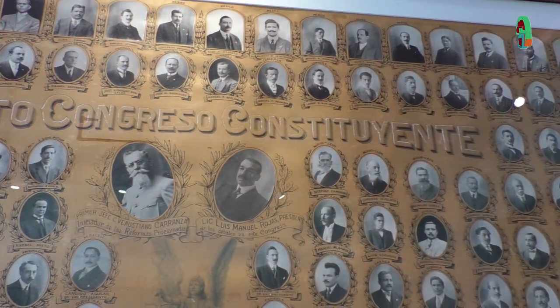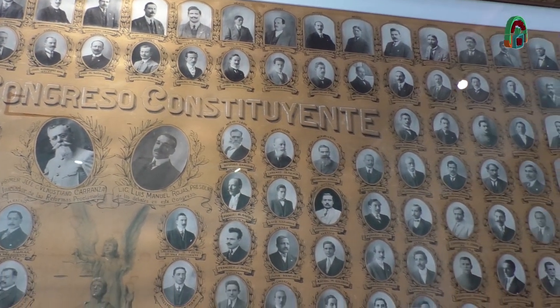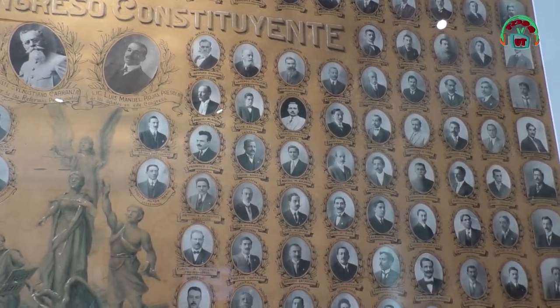En el auditorio tenemos las placas de esa constitución original. La constitución se hizo en papel, pero cuando se hizo la reproducción se elaboraron placas de metal para hacer el proceso de impresión más fácil. Nuestro auditorio está galardonado con todas las placas, con las hojas de la Constitución de 1917.